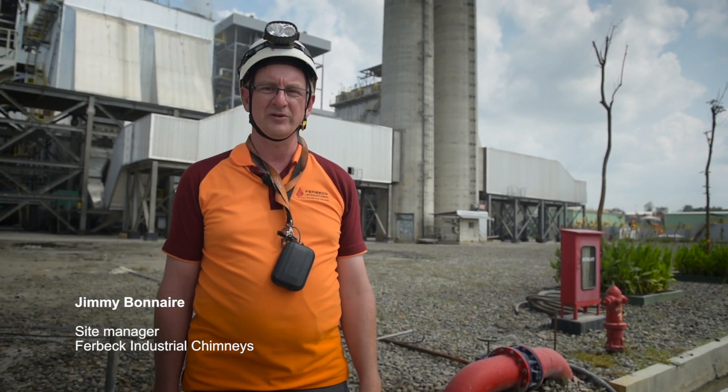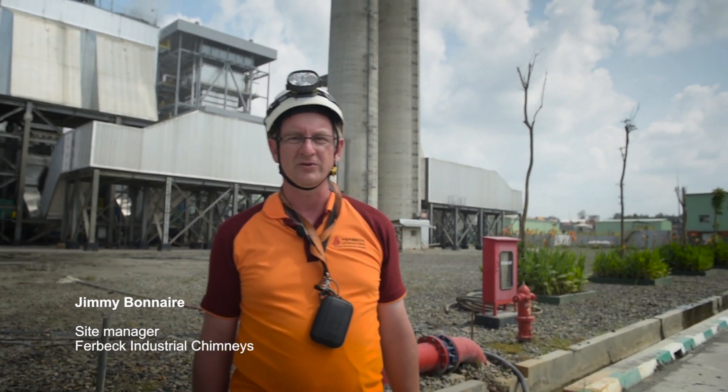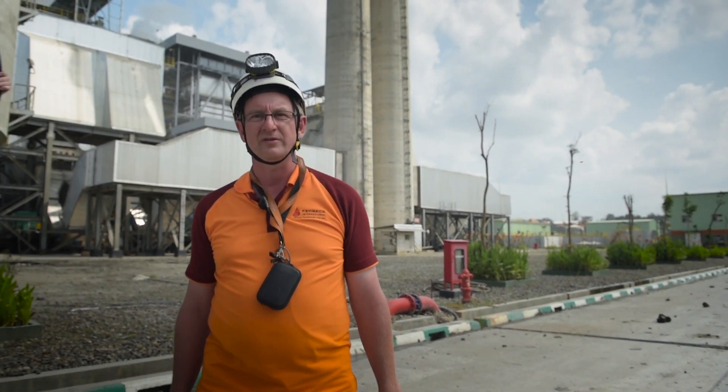Behind me you can see the two chimneys, 130 meters tall, from Kabanagun in Indonesia. During operation at 135 megawatts, the temperature can reach a maximum of 142 degrees. On behalf of Fairbeck, I am here to inspect the Pencar Block Lining System after two years of operation.